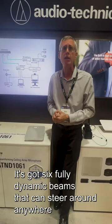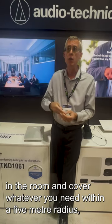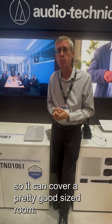It's got six fully dynamic beams that can steer around anywhere in a room to cover whatever you need within a five-meter radius. So it's going to cover a pretty good size room.